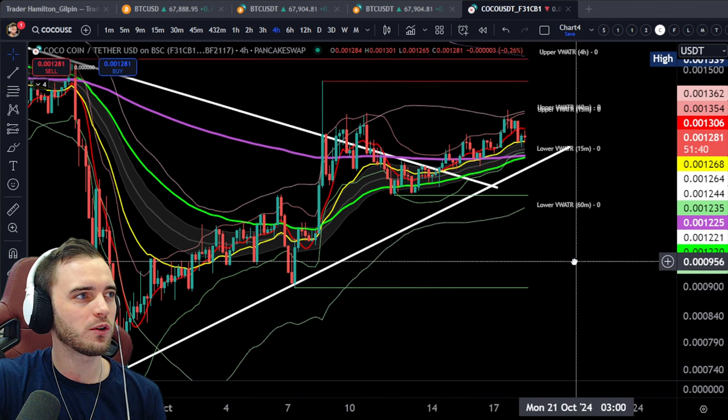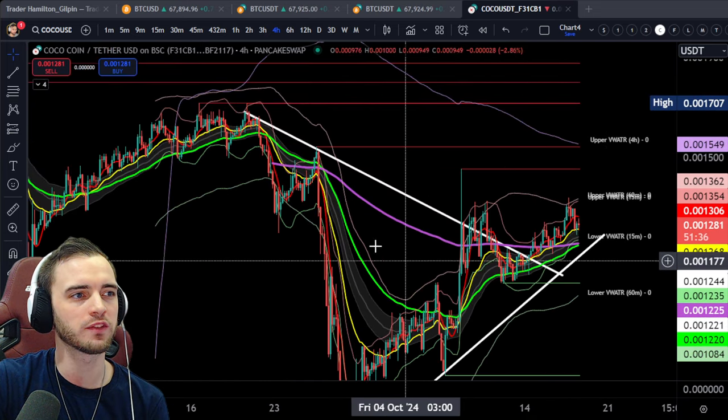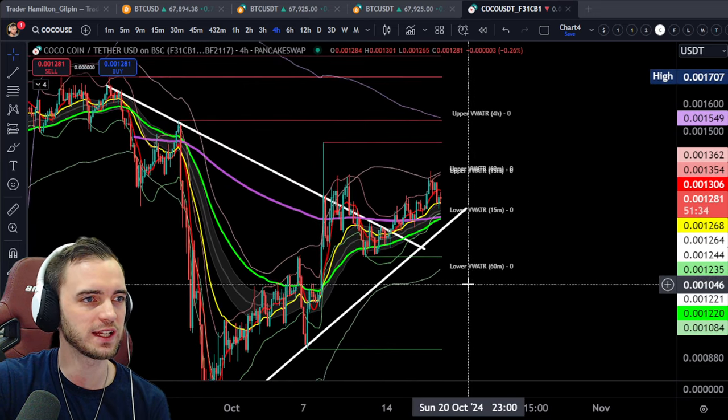Hi guys, quick update here on the Coco coin. We can see that we are comfortably over this trend line now. We are chilling on that front.